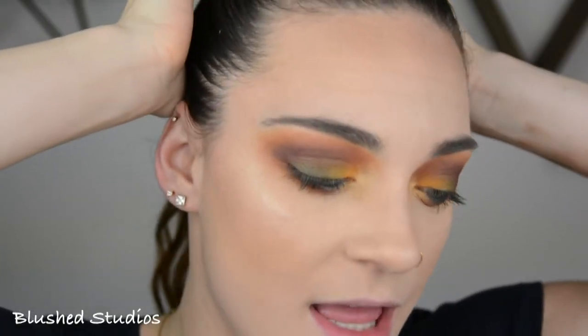So I'm going to pop on some mascara, maybe some lashes, and I'll be right back. All right everyone, so that is it for today's tutorial on this colorful fall makeup look.